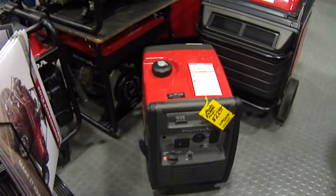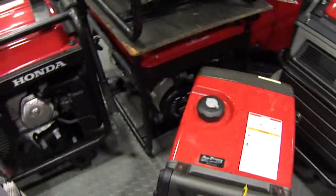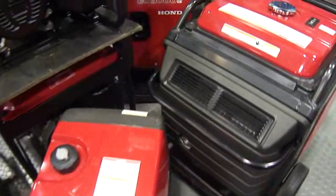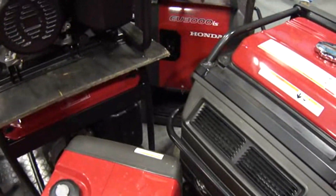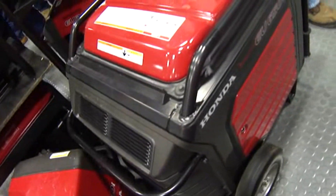$2,299 for this little Honda one. So if you're into generators and you need one for the home, live out in the woods — we're at the Sportsman Show at the Augusta Civic Center. It's a Honda 6500.